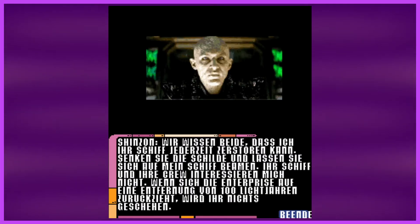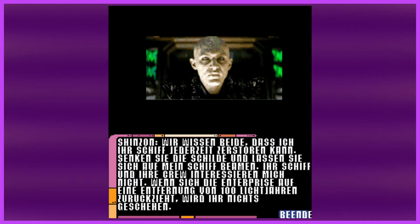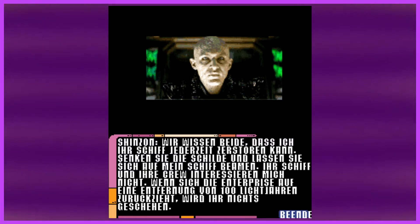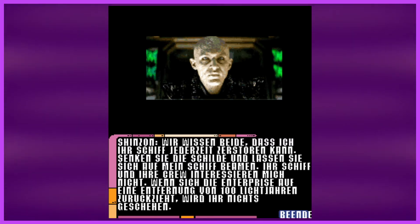Some wordy stuff here. Shinzon says: we both know I can blow you up at any time. Lower your shields to get beamed off — I don't care about your ship or her crew. Something about a hundred light years. Essentially he's saying I can blow you up at any time, prepare to be beamed over. Because I think at this point in the movie, this is the end of the film, and he needs Picard's blood or something.